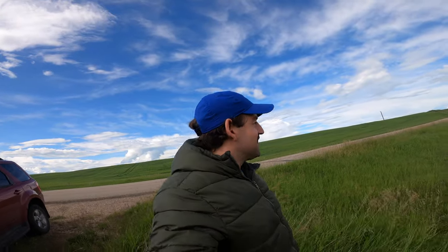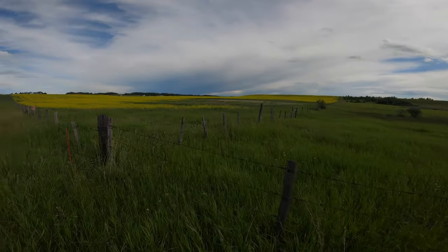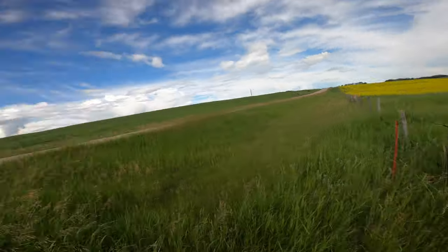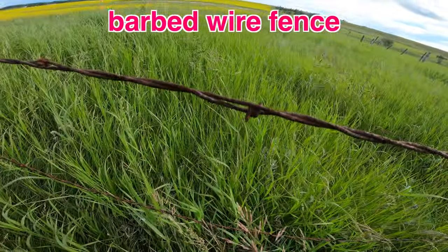Welcome to the Canadian Prairies! Take a look at this beautiful landscape guys, isn't this amazing? Look at that beautiful canola field there — maybe I'll walk a little bit closer so you can see it. Yeah, I'm just driving through the prairies today and I just thought I'd make a quick video to show you guys just how beautiful this place is. Look at this barbed wire fence.